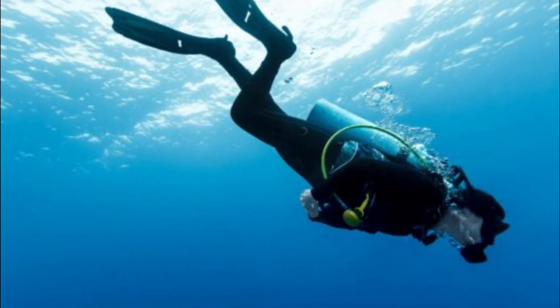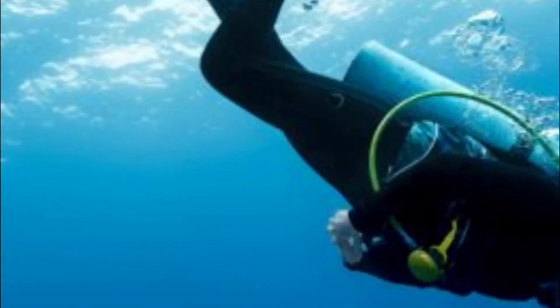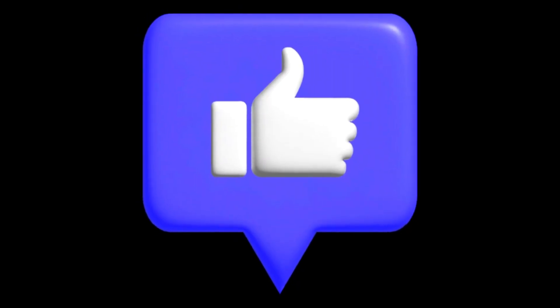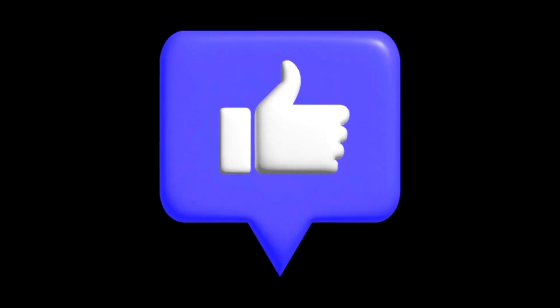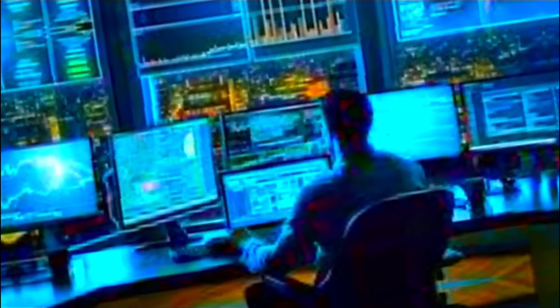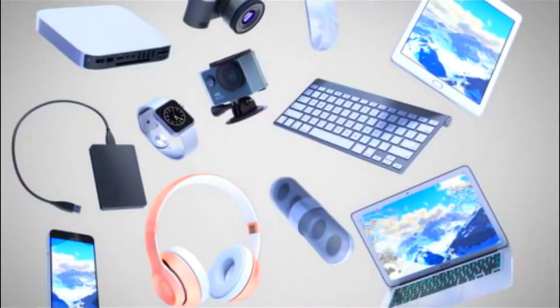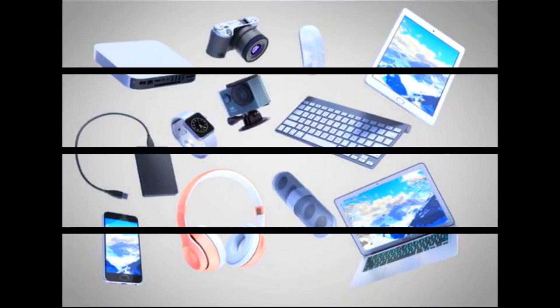Before we dive into more details, I want to take a quick moment to ask for your support. Please consider giving this video a thumbs up and hit that like button below. It really helps the channel and encourages me to make more valuable content for you. And if you'd like to support the channel even more, check the link in the video's description to buy mobiles, laptops, and different products.